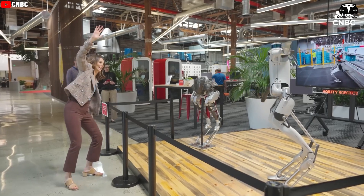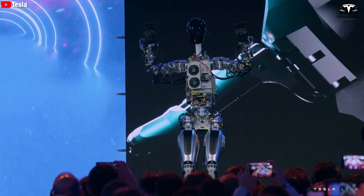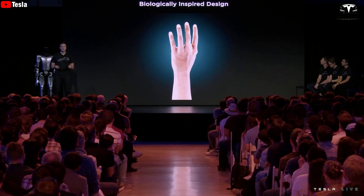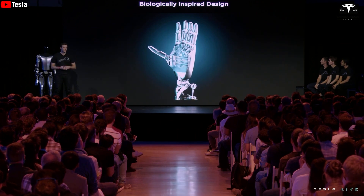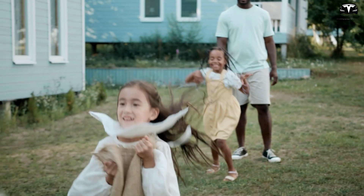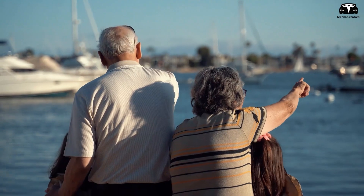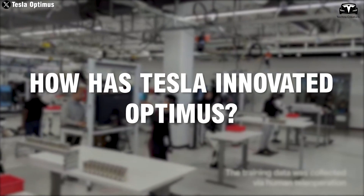There will be a lot of real-life Iron Man around us — it's so exciting. We are extremely excited to get to shake hands with Optimus Gen 3 from Tesla, because information predicts that Gen 3 will have incredibly detailed hands, 90% perfection compared to human hands, and many new features. Maybe when our kids grow up, we can have an Optimus Gen 3 to keep us company when we get old. But how has Tesla innovated Optimus? Let's find out how Optimus Gen 3 works in the Giga Texas factory.